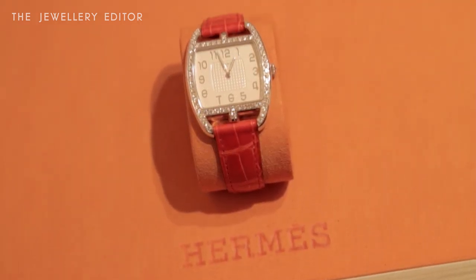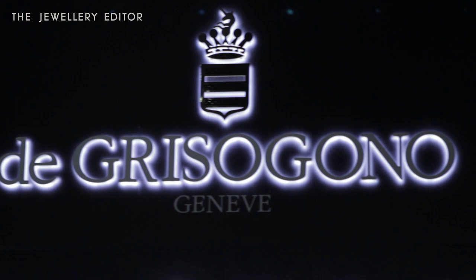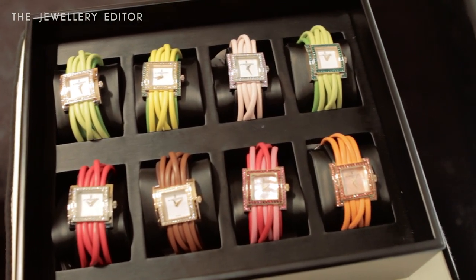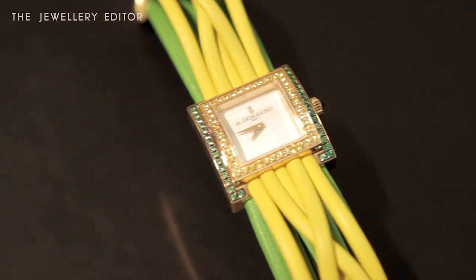This has been possible thanks to a new alloy that is less likely to oxidize. As its name suggests, the De Grisogono Allegra is a watch that will make you smile. It's just bursting with color, and it's what De Grisogono does best — it brings together really high quality jewelry making skills with a whole lot of fun.